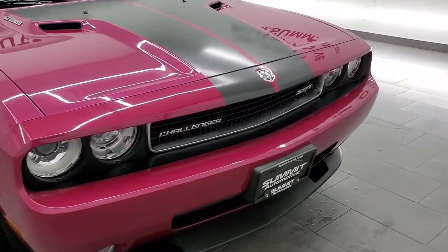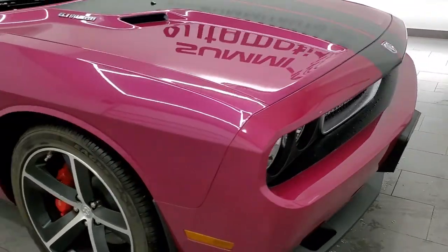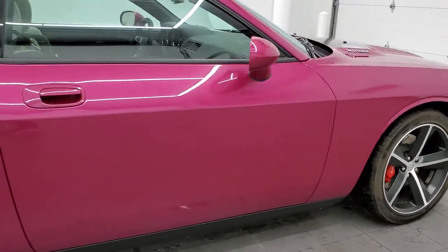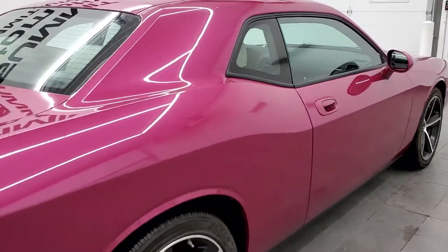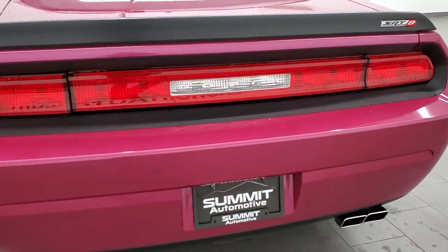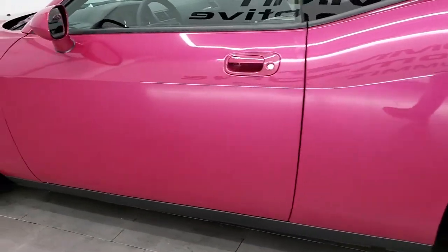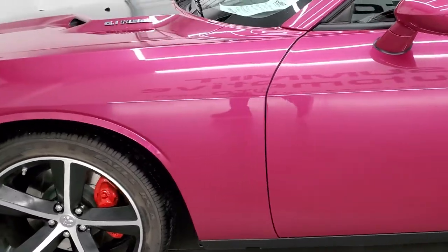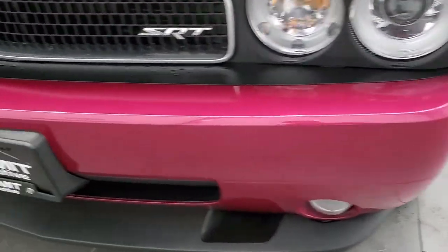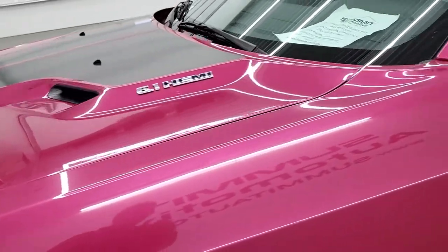I want to go around the car and give you an idea of how nice a condition this thing is. Remember, this is a 2010 — it's a numbered car, number 98 of 400 — SRT8 with 20-inch painted and polished aluminum rims. Furious Fuchsia is the color and it has the Mopar exhaust. I didn't see a scratch on this car. You can see all the way around how nice and clean it is. Not a single scuff on the front bumper or valence, and the hood is absolutely perfect.